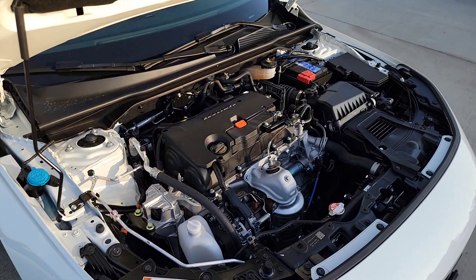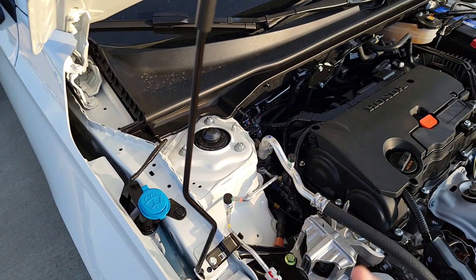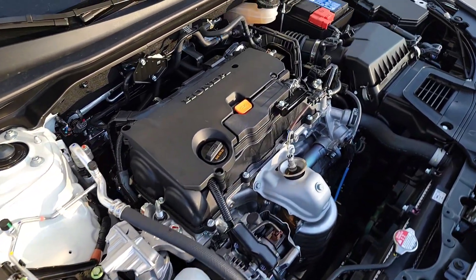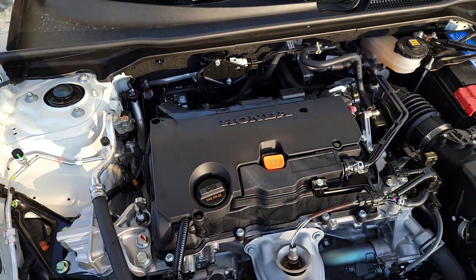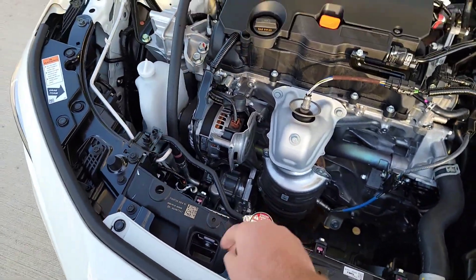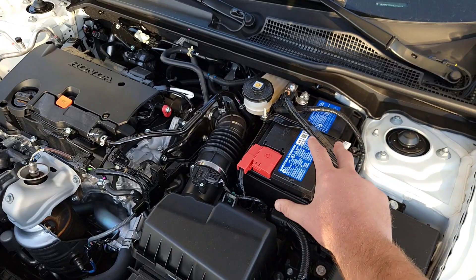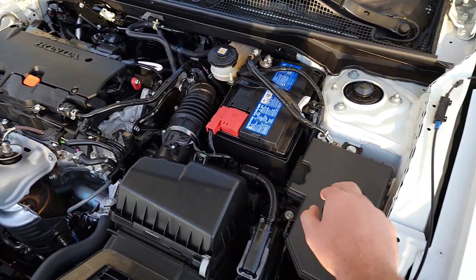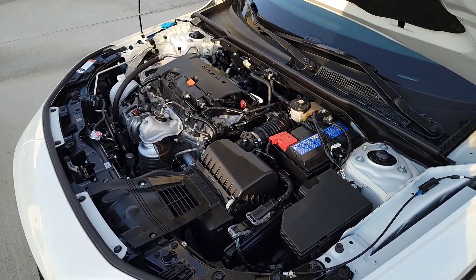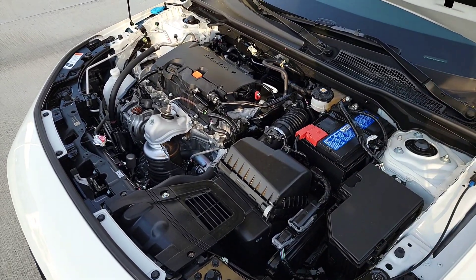Here we are right underneath the hood. Let's point out the little things you may do on your own. The washer fluid is a nice blue cap — easy to find. The dipstick is a bright orange, visible day or night. You've got the oil cap right there, coolant cap right over here. The battery is nicely exposed if you ever need to access it, and you have brake fluid and a fuse box too. For more advanced questions, contact your local Honda service center.